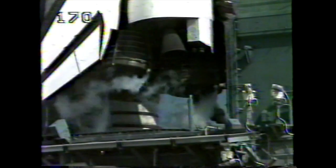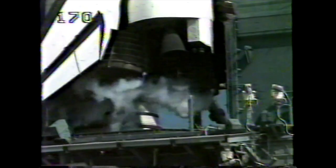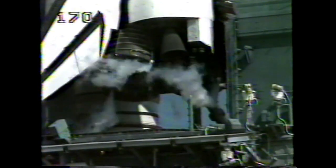At T-minus three minutes, 32 seconds, we are now transferring to internal power, switching off from ground power. At this point Endeavour is being powered by its onboard fuel cells. Aero surface checks are complete and reported to be in launch configuration. Also at this time, the three main engines are being given a final check and being positioned for launch.